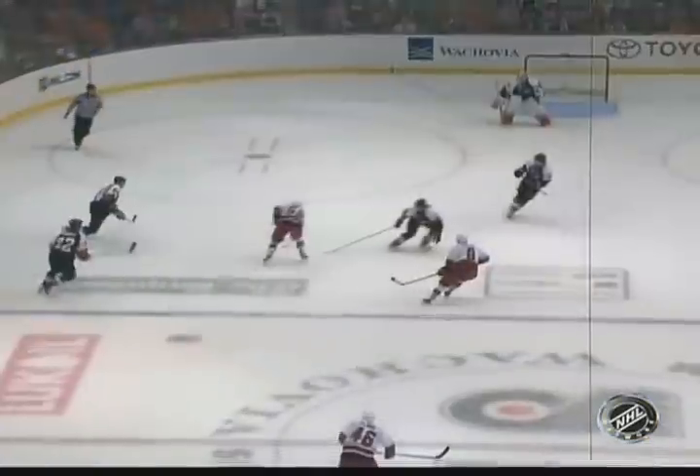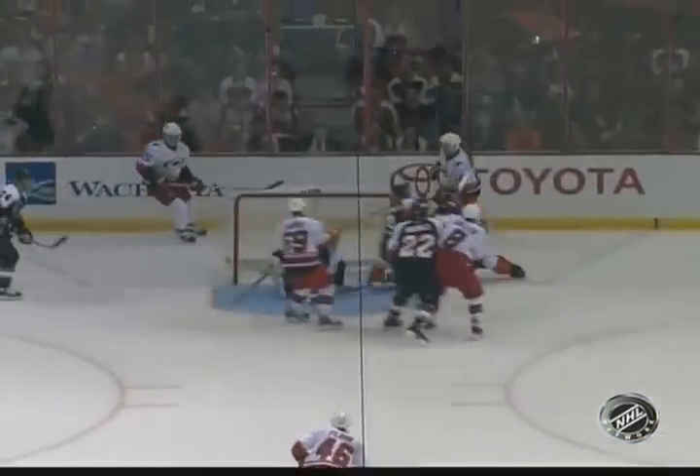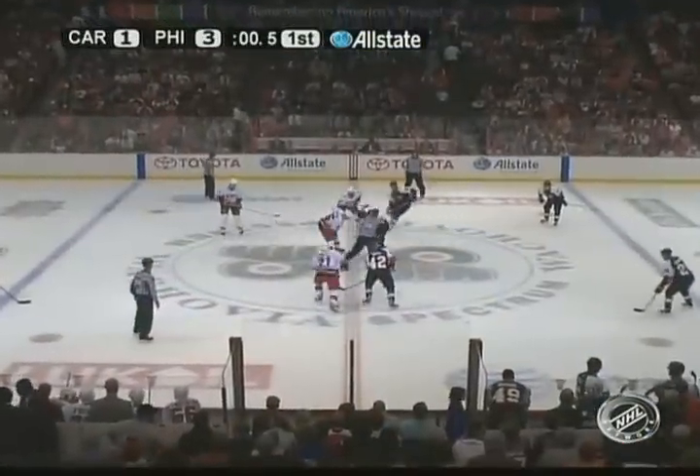You never want to give up goals in the last seconds of a period, but the Flyers are off to a terrific start here in the first. Carolina took advantage of their opportunity down low — pass across, Scott Hartnell unable to get to it with his stick before Matt Burley taps it into the open goal. Jumping up offensively for the Hurricanes, something Flyer fans saw a lot of early on in his career, and Carolina gets on the board.